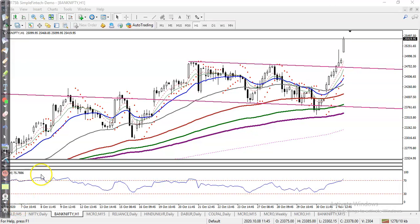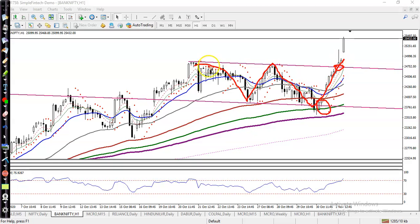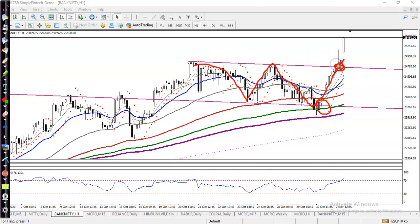This is a Nifty H1 chart. As we discussed yesterday, we are looking for a buy somewhere here. We are expecting that price was running like that and it will hit this resistance level because we drew a range against a parallel line. Yesterday price broke this level but formed a pin bar somewhere here.